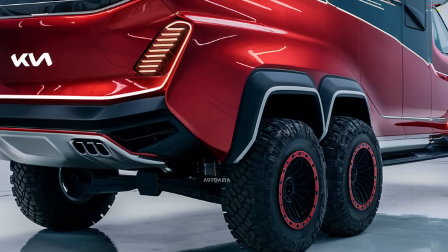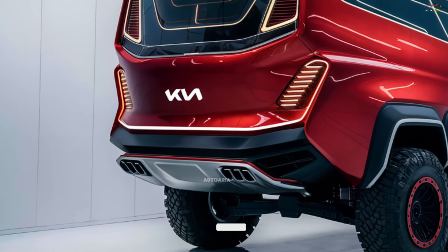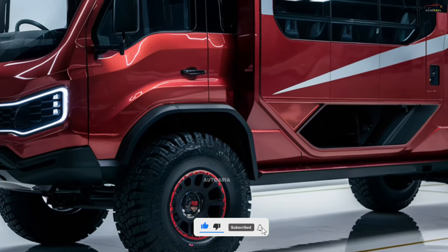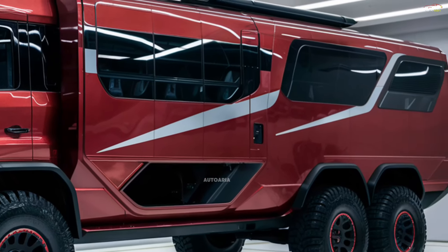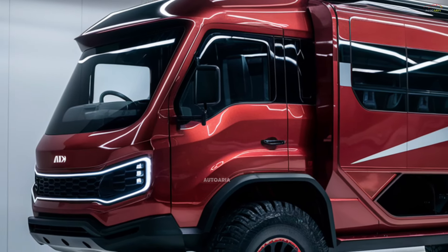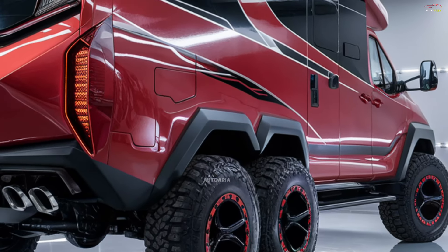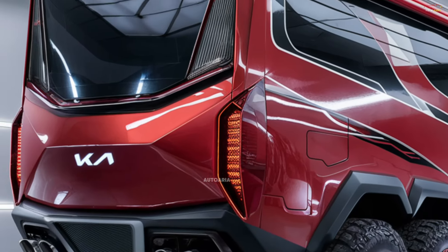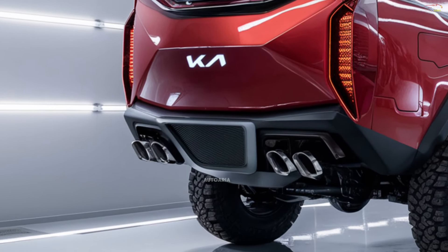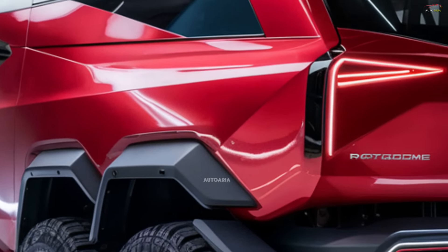Is this the ultimate revolution in road travel? The 2025 Kia Motorhome isn't just another vehicle — it's a groundbreaking blend of luxury, innovation, and adventure. Imagine a motorhome that feels like a five-star suite on wheels, powered by cutting-edge hybrid technology and designed to turn every journey into an unforgettable experience. Kia has packed this beauty with features so advanced they'll make you rethink what's possible on the road.